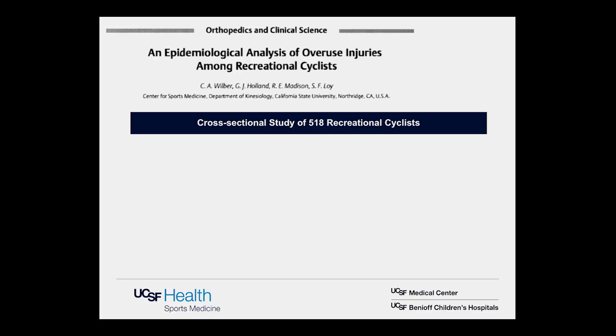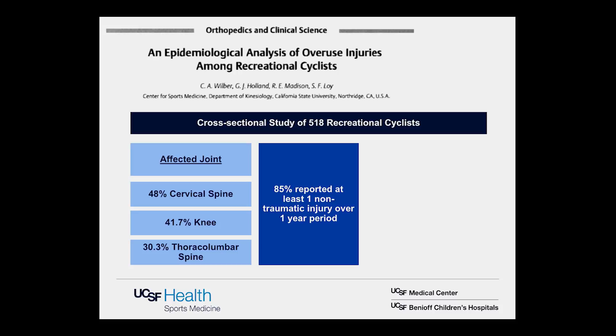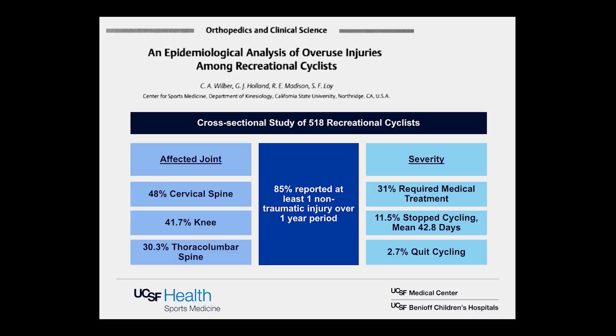A separate study looked at recreational cyclists specifically. It included 518 recreational cyclists, and 85% reported at least one non-traumatic injury over a one-year period. The breakdown was slightly different: the knee at 42%, the lower back at 30%, but also a high percentage of cervical spine injuries. Regarding severity, 31% required medical treatment, 11% had to miss time cycling with a mean of just over a month, and almost 3% quit cycling because of these injuries.